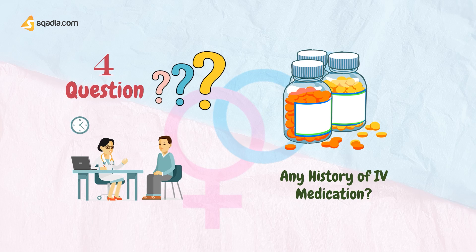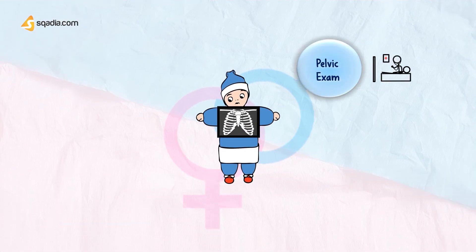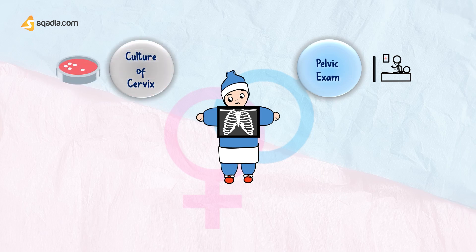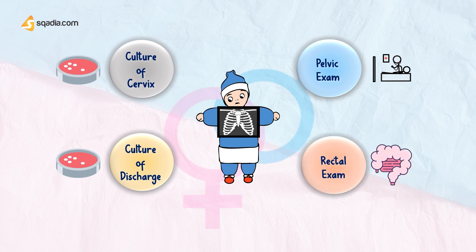The physical examination you will perform includes a pelvic exam, taking a culture of the cervix, and testing discharge from the penis. If the penis initially produces no discharge, the doctor may perform a rectal exam and massage the prostate to obtain a discharge.